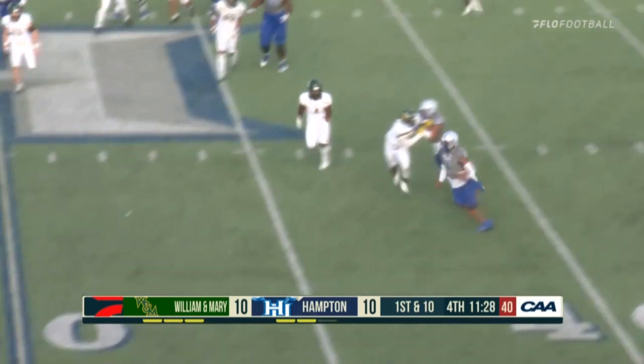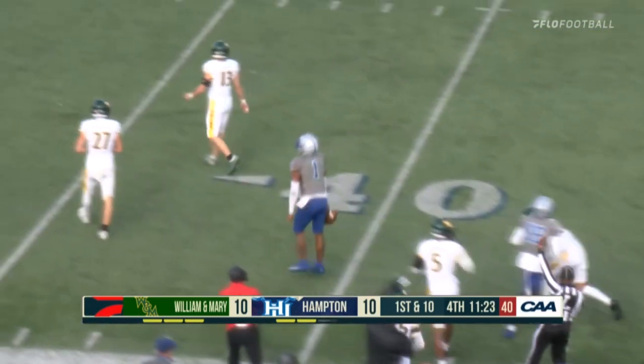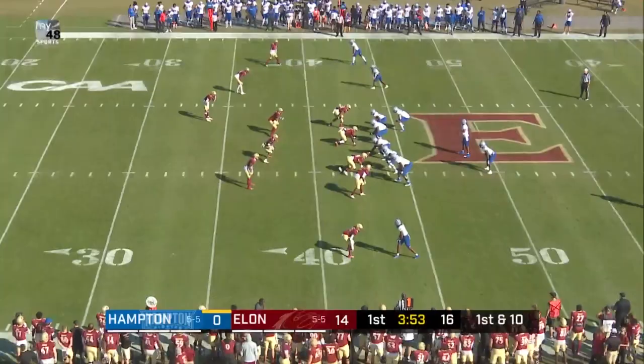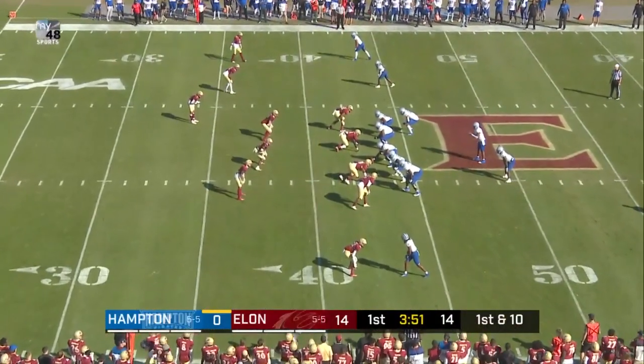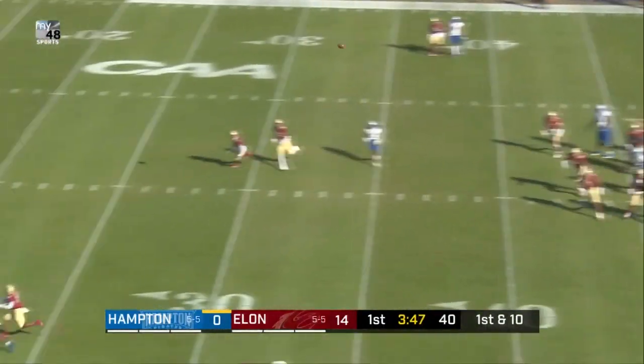Zealous keeps, finds the edge, across midfield to the 45-yard line — another first down carry. Your gap containment and discipline has to be there, and if you continue to give him this time, Zealous is going to pick them apart. Play action to Snipe.